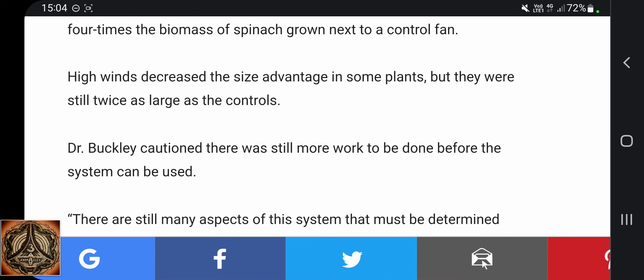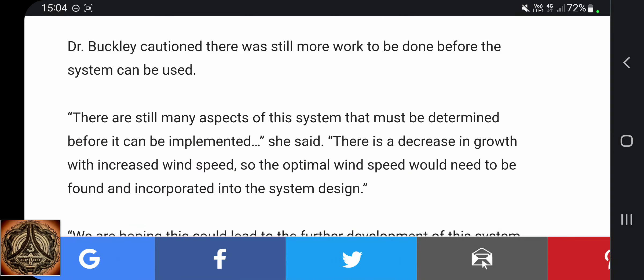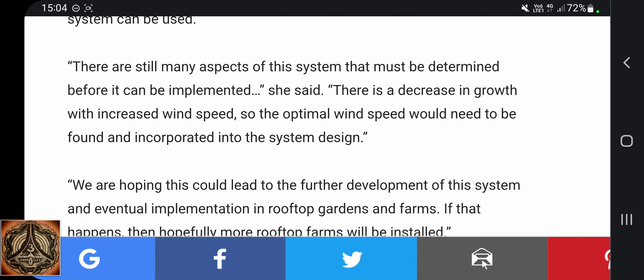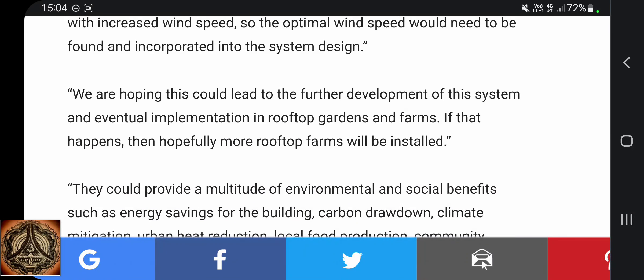Dr. Buckley cautioned there was still more work to be done before the system can be used. "There are still many aspects of this system that must be determined before we can implement it," she said. "There is a decrease in growth with increased wind speed, so the optimal wind speed would need to be found and incorporated into the system design."